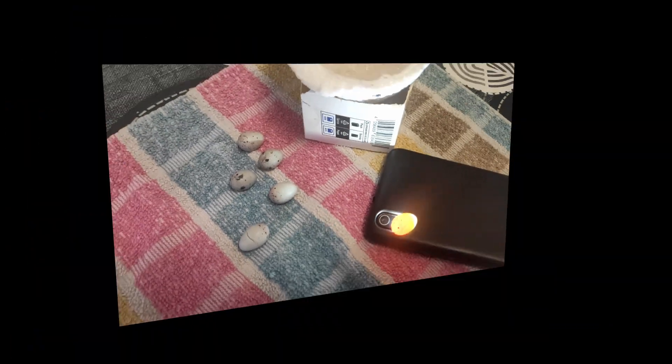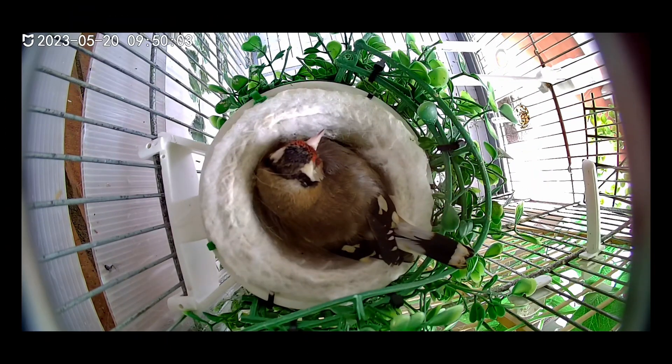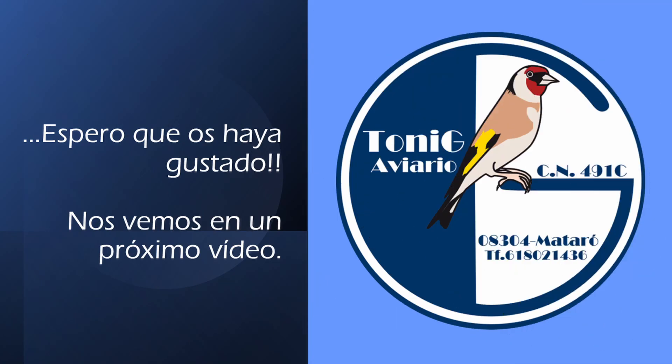De todas formas, iba a ser muy difícil que la pareja sacara a los seis pichones adelante. Con esta imagen de tranquilidad de Bonita incubando los cinco huevos, los tres suyos y los dos de Sendra, vamos a ir despidiendo el vídeo. Una cosa que quiero decir es que no tengo claro cómo identificar los pollitos en caso de que nazcan los cinco, cómo saber cuáles son los dos de Sendra y los tres de Bonita. Si alguien me puede dar alguna idea, que me lo deje en comentarios. Aunque este ha sido un vídeo lleno de problemas y complicaciones, refleja la realidad de lo que sucede en un aviario. ¡Nos vemos en un próximo vídeo, un saludo!